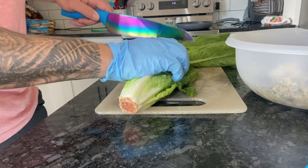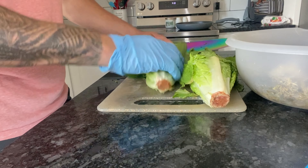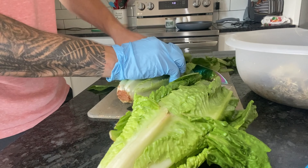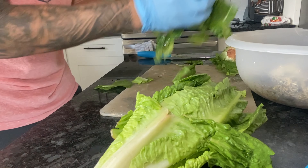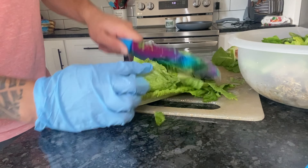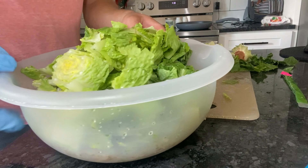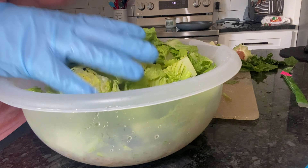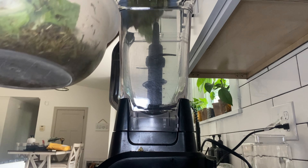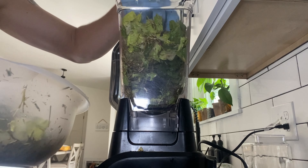So we have two heads of romaine lettuce here. I like to do this with any type of green that all my animals enjoy eating. All my animals love romaine lettuce — obviously I don't give this to them every day, since variation is most important. What we're going to do is chop it up pretty finely, and then the final step will be adding it into a blender. The idea is to blend it all up into almost a slushie, which will basically hide the unappealingness of the commercial diet and entice them to eat everything, giving them a mix of it all.